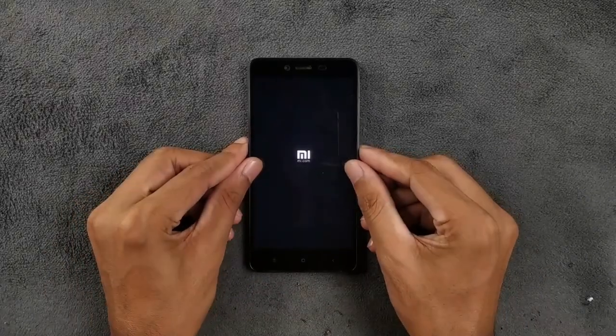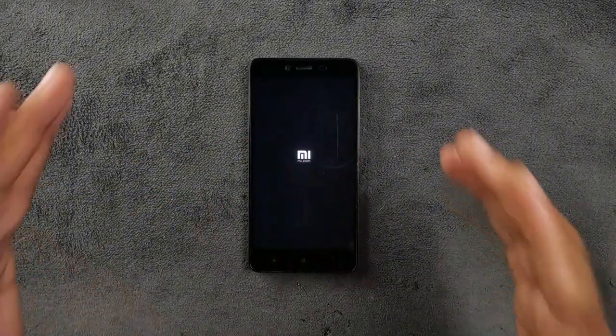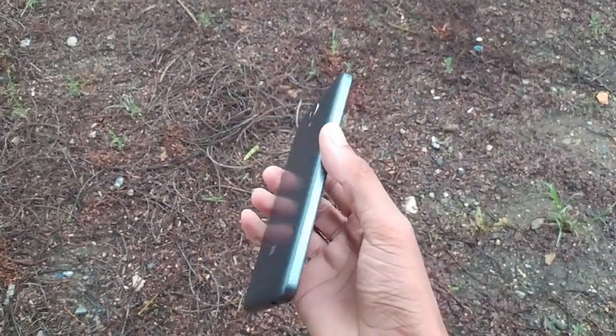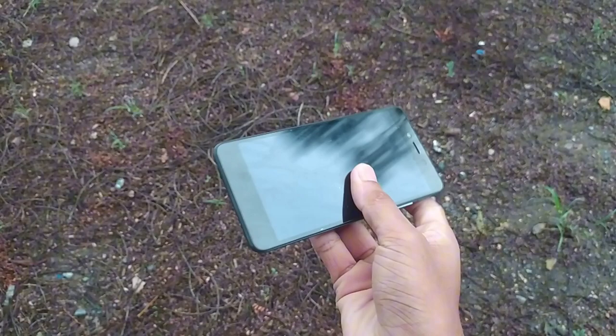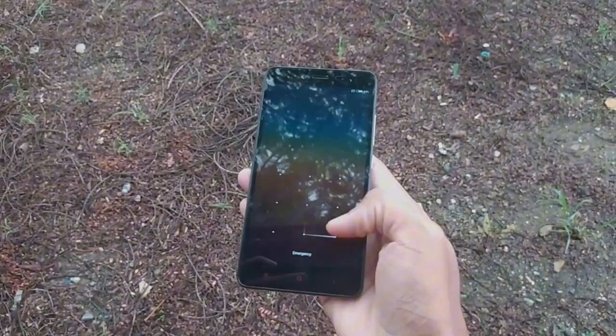Hello everyone, welcome back to another exciting video. Today we are going to try out a 10-year-old Xiaomi device — the Xiaomi Redmi Note 2. We are going to figure out if this device is still usable or not, so let's get started.